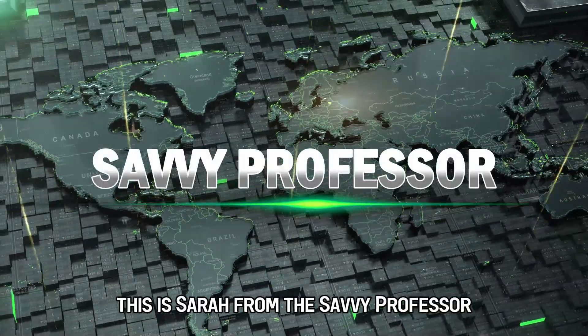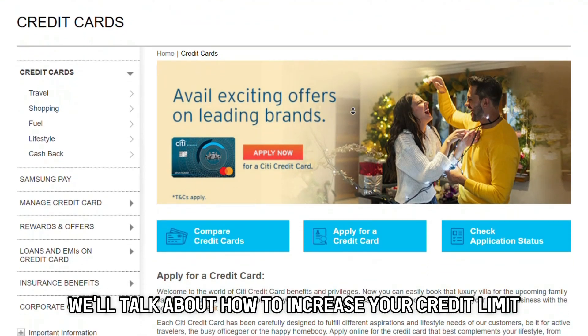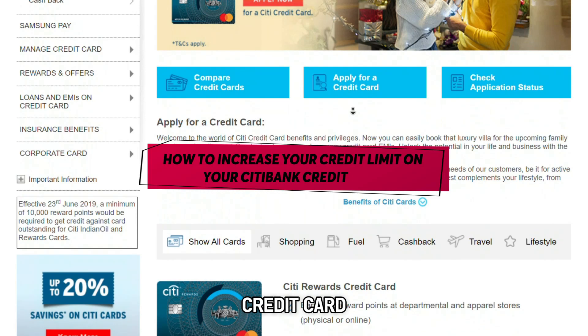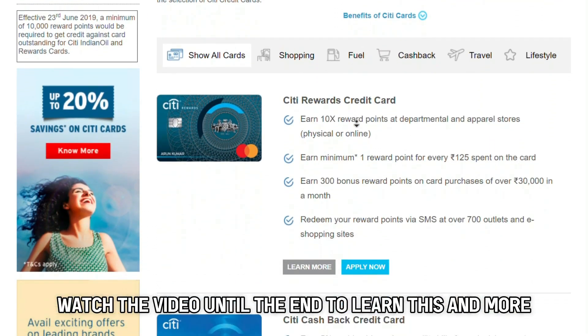Hi guys, this is Sarah from The Savvy Professor, and in today's video we'll talk about how to increase your credit limit on your Citibank credit card. Watch the video until the end to learn this and more.